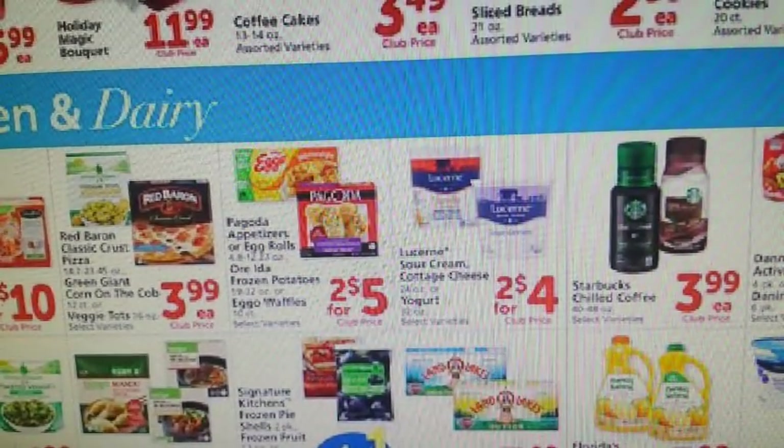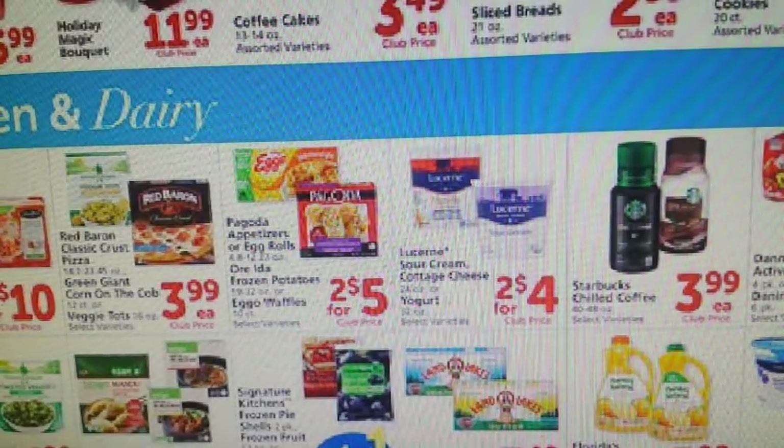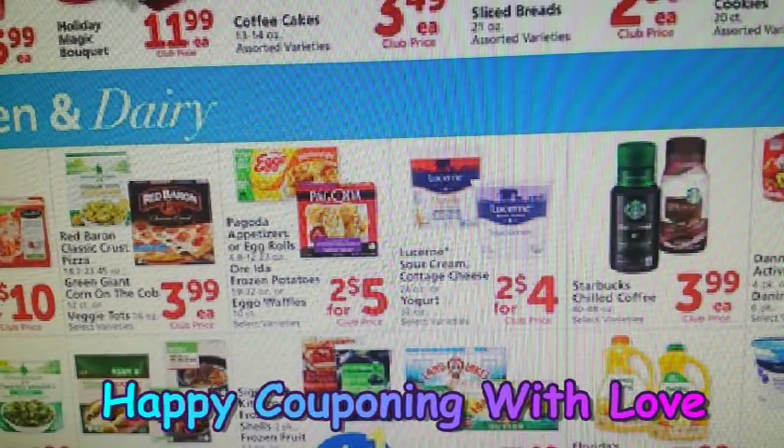That's pretty much going to wrap up our grocery coupon matchups for this week. Coming up this Sunday, I'm likely not going to be able to put up the Dollar General coupon matchups or breakdown videos — my son's birthday is this Saturday the 2nd, he'll be turning 14, and we're having his party this Sunday. I need to focus on family that day, and I'll have everything else done for you guys by Monday. Thank you so much for watching — don't forget to like and subscribe, and have a coupon with love. Bye!